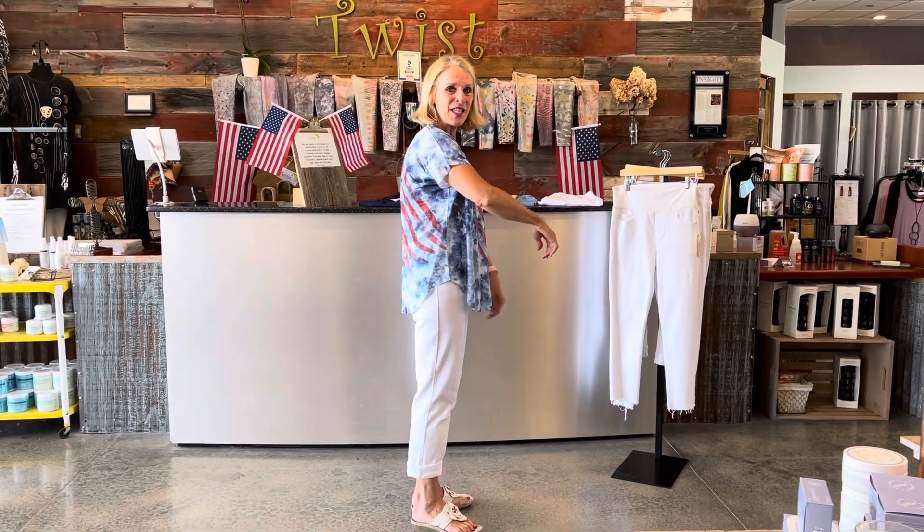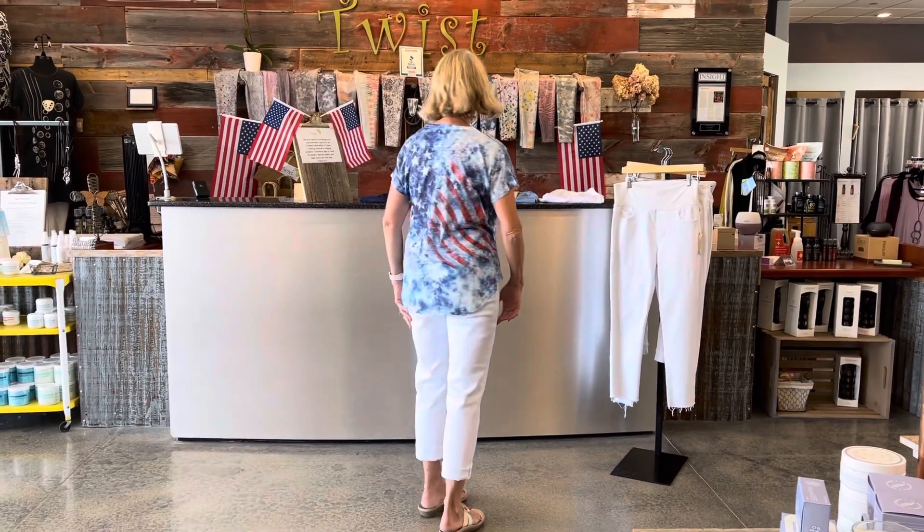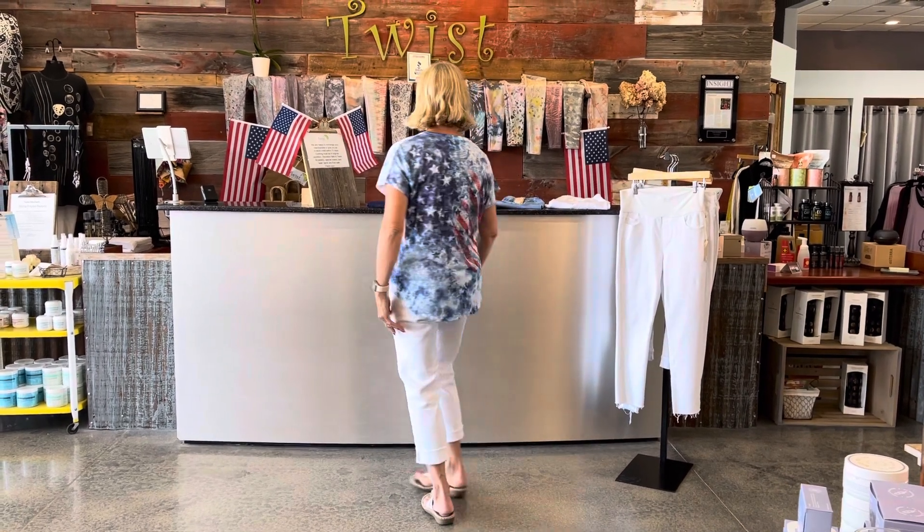Let me go ahead and spin around so you can see the side. There you can see the little cut up there and then the back. So darling top.